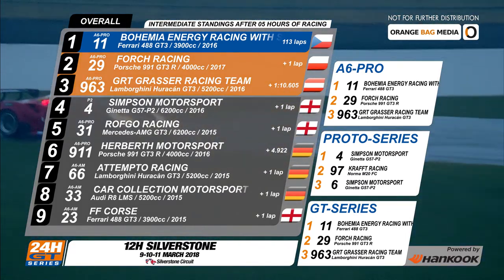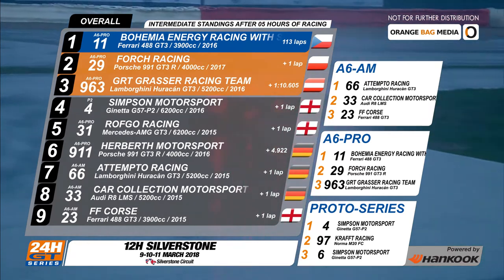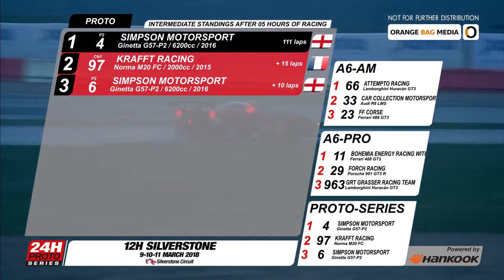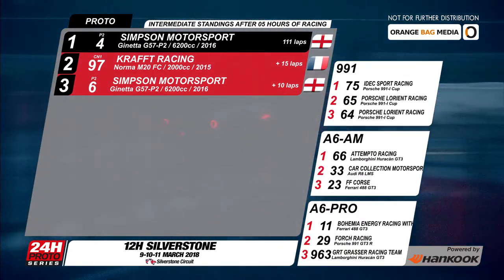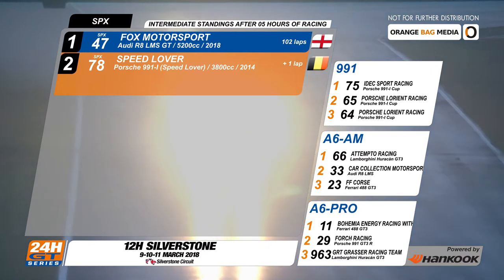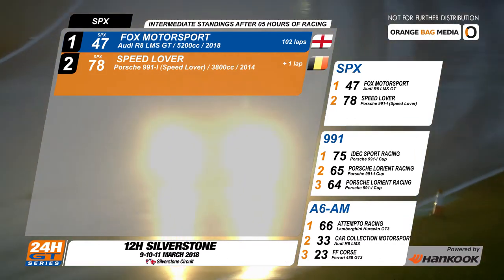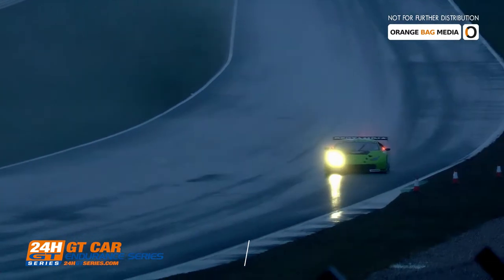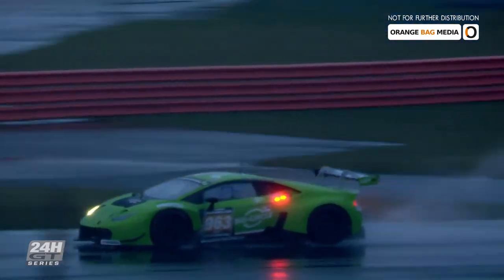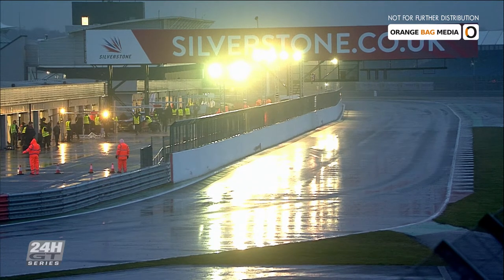Even with the late spin, the Prague-based Bohemia Energy Racing team still has a lap over the rest of the competition. Their Ferrari has completed 113 laps over five hours of racing. Second and third are both on the same lap — the Fork number 29 Porsche is second, the 963 Lamborghini of GRT Grasso Racing in third, and they're also the top three for the GT Endurance series. In the Prototype Endurance series, the Simpson number four Ginetta has carved out a huge lead over its competition. Second is the number 97 Norma of Kraft Racing. The two-way battle in the SPX class has just one lap between the number 47 Fox Motorsport car and the number 78 from Speedlover. The cars are now in the intervention break after finishing the first five hours of the Hankook 12 hours Silverstone 2018, resting there for the night in the rain.